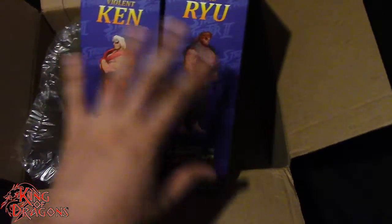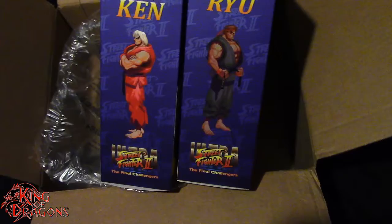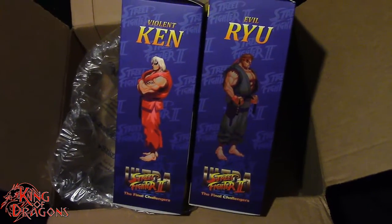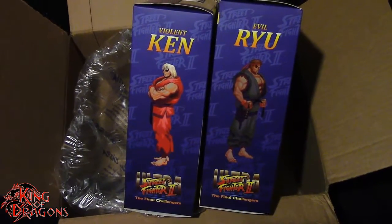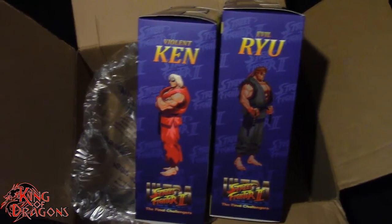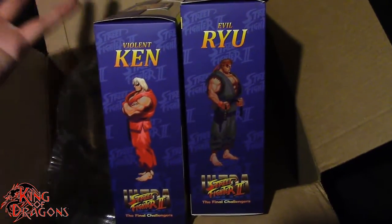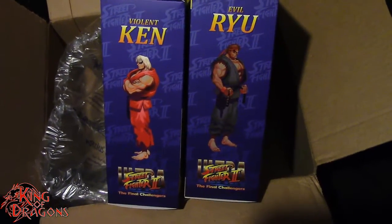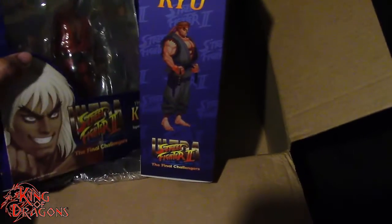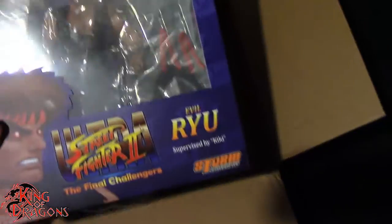With that, I'm going to wrap up this video. Hope you guys enjoyed this episode of It Came From Amazon. Don't forget to like this video, subscribe to my channel, and check out all my other It Came From Amazon unboxing videos, or just my unboxing videos in general. If there's a figure you'd like to see me review, unbox, or order, let me know down in the comments below. Check out my Instagram for new and exciting action figure photos, and ring that bell to be notified every time I upload a video.